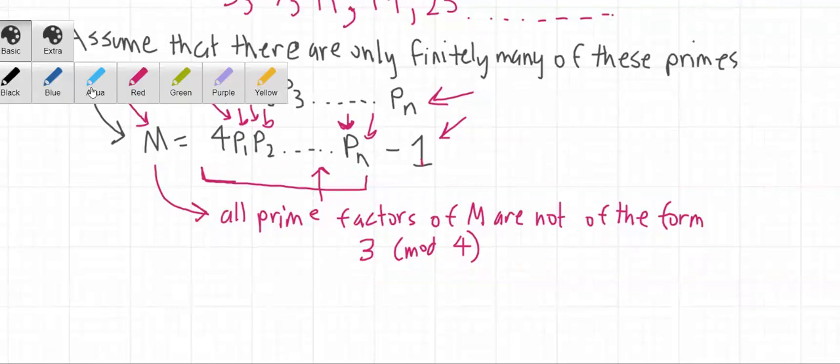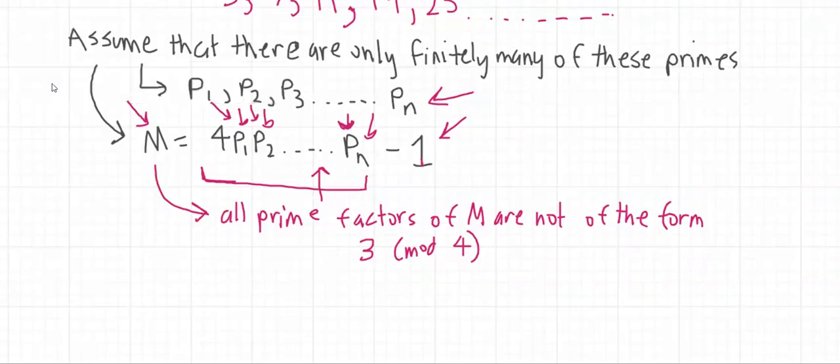We can also see that the only prime number that is even is 2. However, since m is 1 less than a multiple of 4, 2 is not a factor of m. This means the prime factors of m must be odd numbers that are not of the form 3 mod 4. So all prime factors must be of the form 1 mod 4.